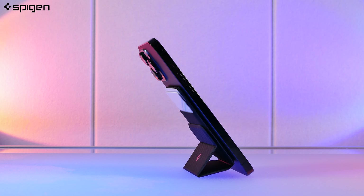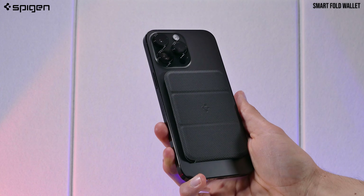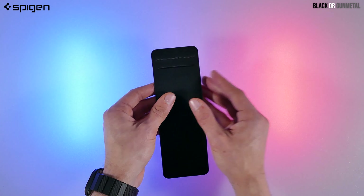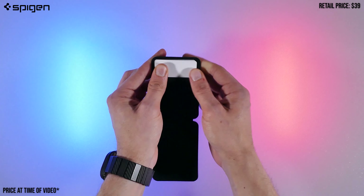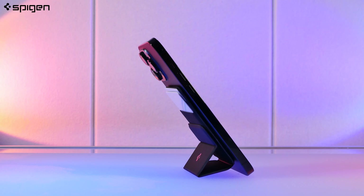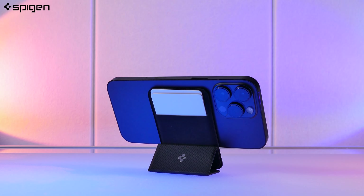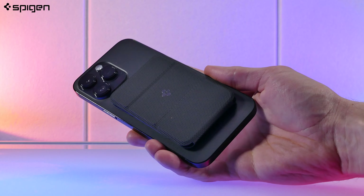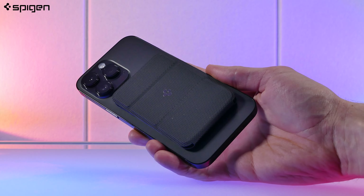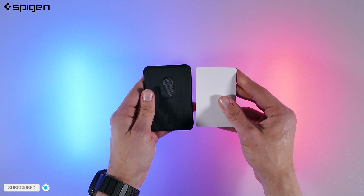As for the next MagSafe wallet that features a stand like the ESR, it's the Spigen Smart Fold. This wallet comes in either black or gunmetal, and it holds up to two cards. The cool features with this wallet are its foldable stand on the back that can be positioned in two foldable ways. It's a stand I've used quite a bit and enjoyed in both portrait and landscape mode. It offers a nice textured grip on the back and convenient accessibility with a hole to push out the cards.